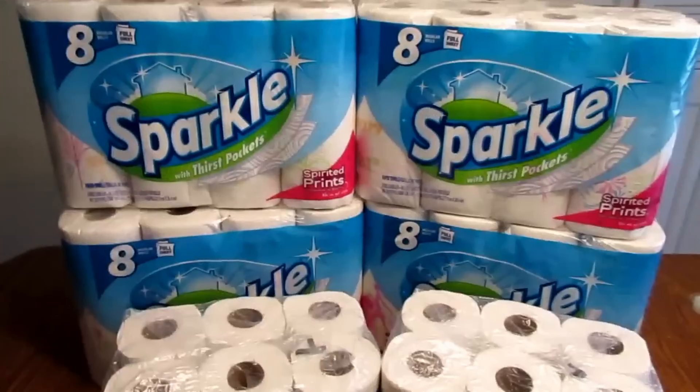Hi guys, welcome back to my channel. Today I'm going to show you my simple CVS haul for this week. I just got a couple of things — I didn't do one last week because I was out of town. So I'm just going to jump right in and show you what I got.